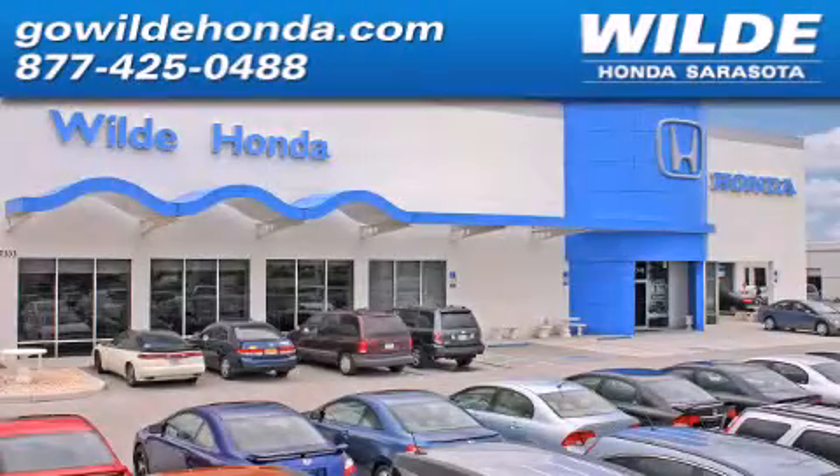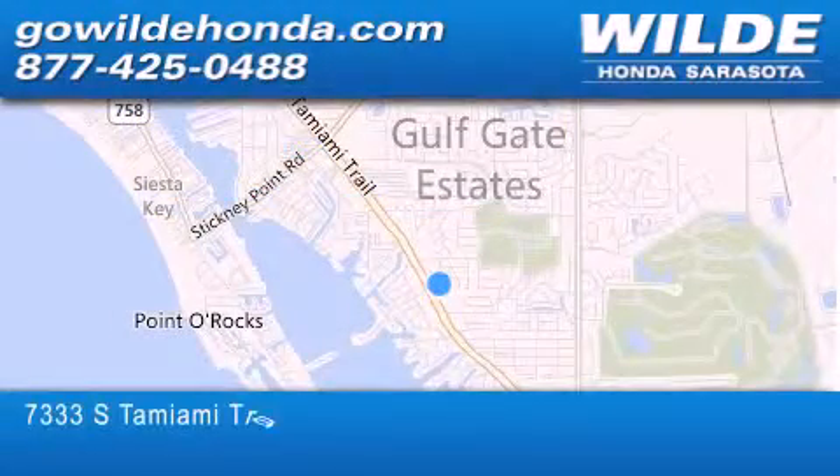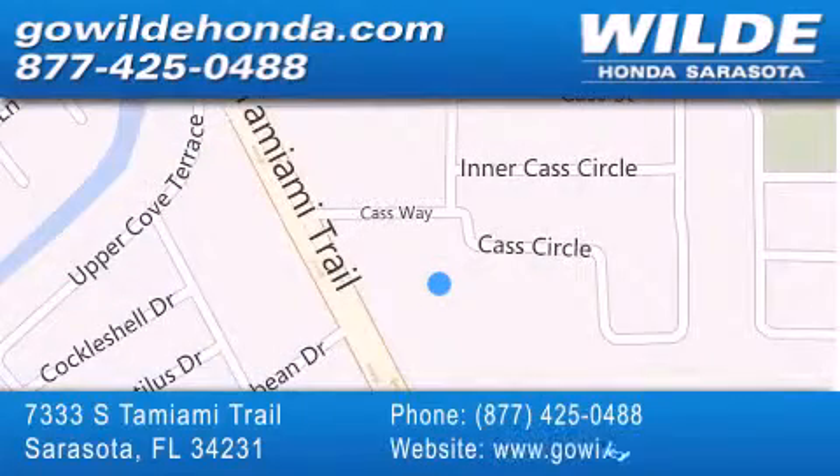Wild Honda is located at 7333 South Tamiami Trail in Sarasota. Also shop GoWildHonda.com — it's got to be wild!